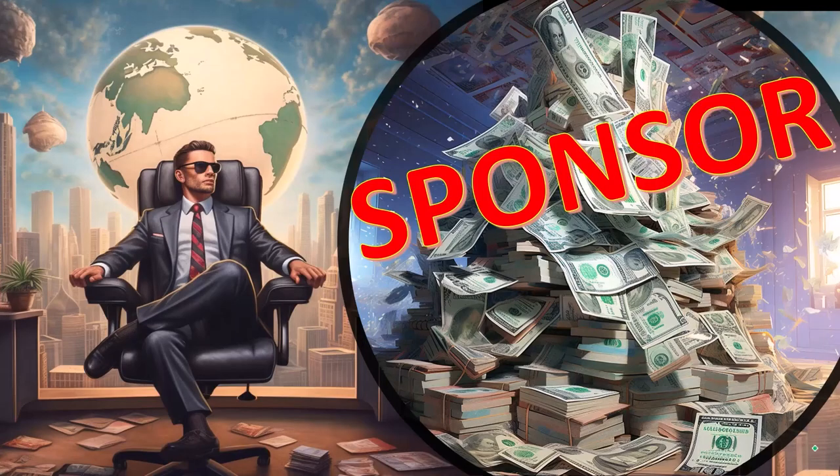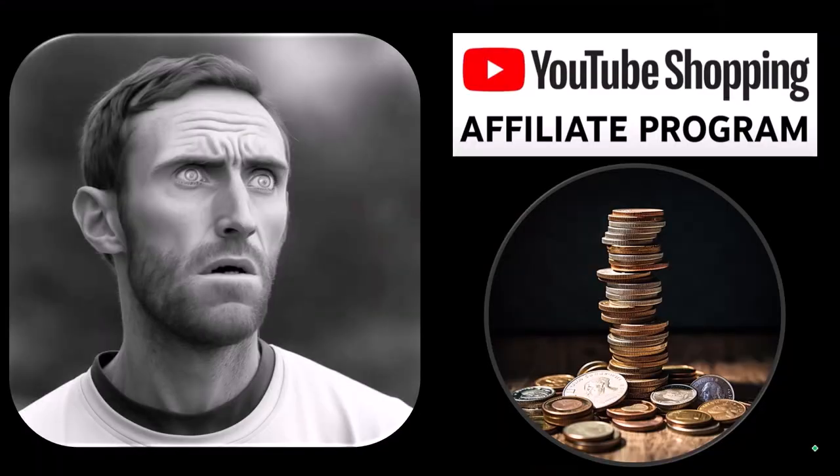First, a word from our sponsor. Actually, these are just items that we picked from the YouTube shopping affiliate program, but that's actually good for you because these aren't things that were just given to us from some large corporation, which we don't even use, in exchange for us selling them to you. These are things that we actually researched, purchased, and used ourselves.